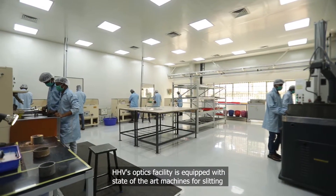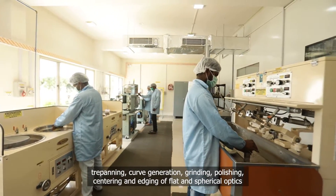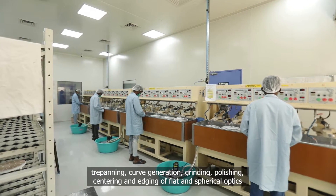HHV's optics facility is equipped with state-of-the-art machines for slitting, trepanning, curve generation, grinding, polishing, centering, and edging of flat and spherical optics.